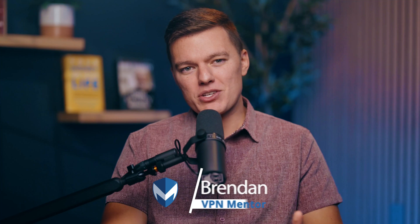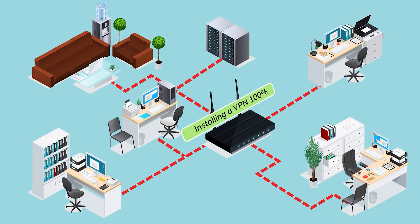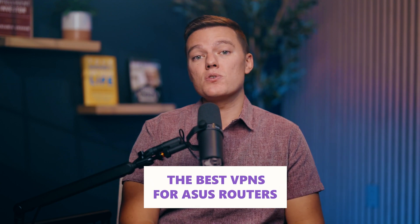Welcome back to VPN Mentor, where we break down tech and cybersecurity so it actually makes sense and doesn't put you to sleep. Today we're talking about how to take your ASUS router and turn it into a privacy powerhouse. One VPN, set it up on your router, and suddenly every device in your home is protected — no apps to install, no limits to worry about. You can stream, game, and browse from anywhere in the world.